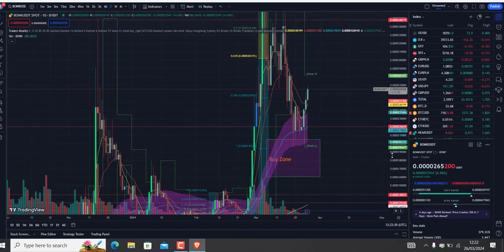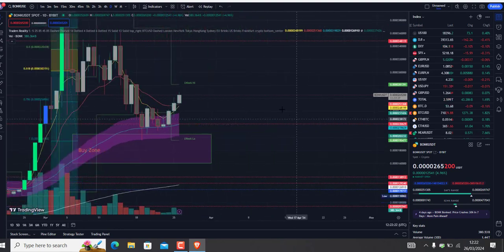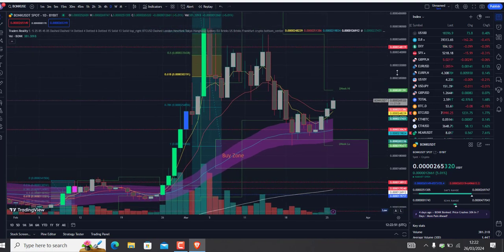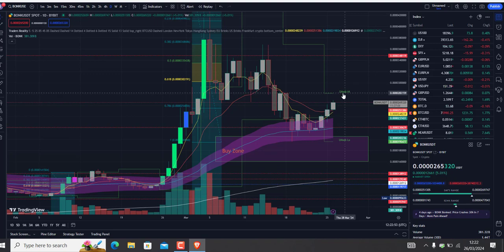Let's look at the daily time frame so we can see a bit more. As you can see, we tapped and retested that last week low at 196,143 — that was the lowest we fell. We've been sitting on our 50 MA for almost one week, and we're now retesting the 5 and 15 MA.